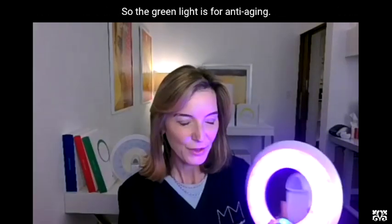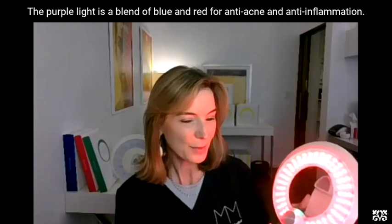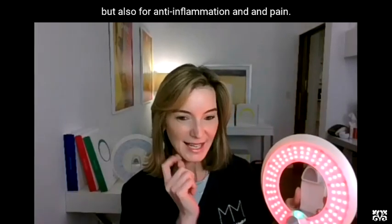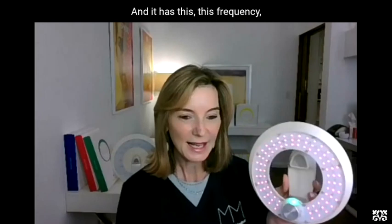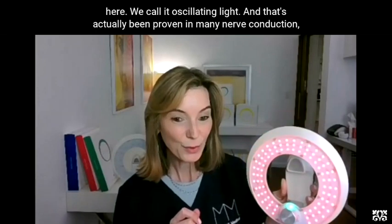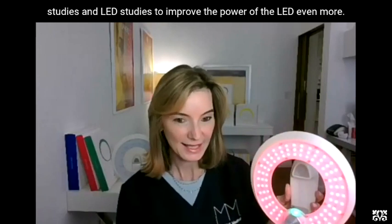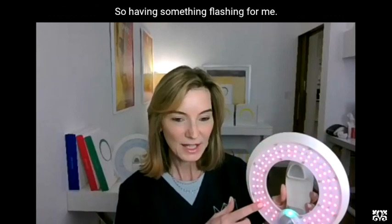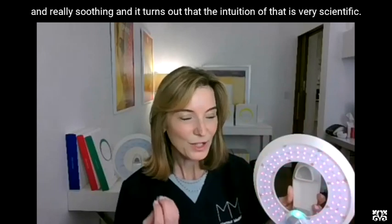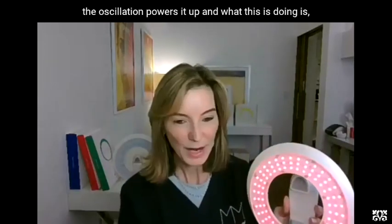The green light is for anti-aging. The purple light is a blend of blue and red for anti-acne and anti-inflammation. The red light is for feeling happy and in love, but also for anti-inflammation and pain. It has what we call oscillating light — that's been proven in many nerve conduction studies and LED studies to improve the power of the LED even more. Having something flashing was very calming for me, like a heartbeat and really soothing.